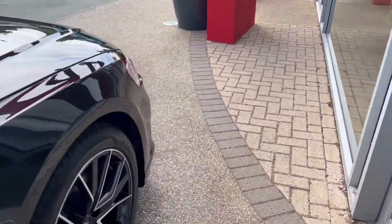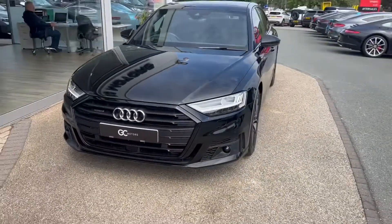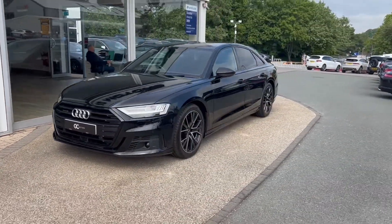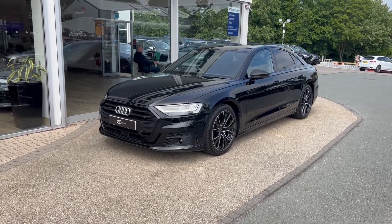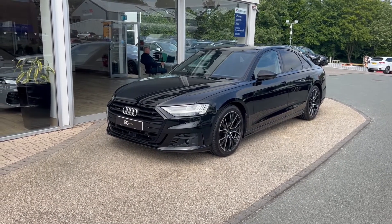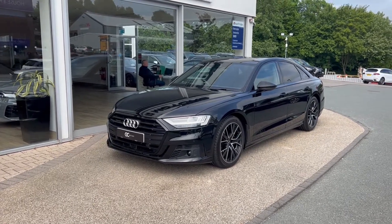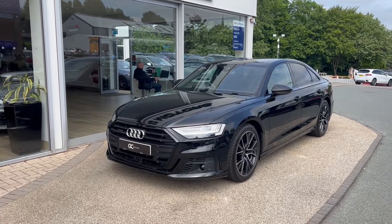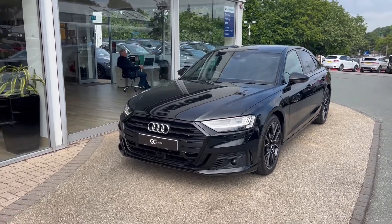As we step out to give you one more look at the front, I'll remind you this is a one-owner car, still under Audi warranty until March of 2024, and it's now live on our website. To view more pictures and read more specification, please go to gcmotors.co.uk. If you'd like to speak to us, you can call us on 01423 500170. Thank you very much for your time today — goodbye.